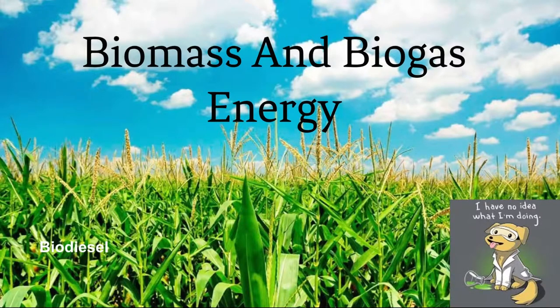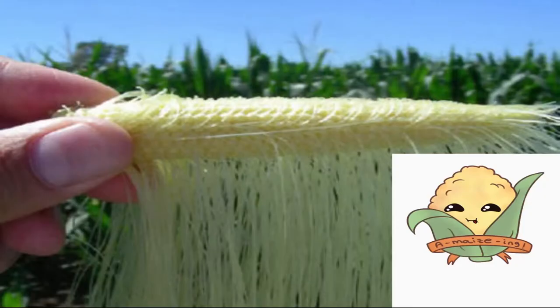Biogas and biomass energy — essentially taking biotic material, like this corn plant over here, and converting it to energy.